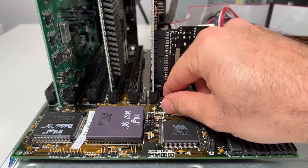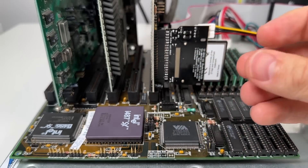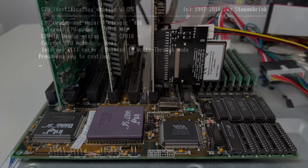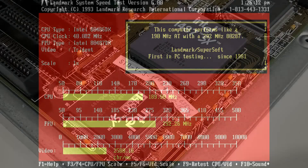And of course, it wouldn't be one of my videos without trying to overclock something. As I showed in my last video, the onboard 486SX is a total beast and can achieve a 100% overclock. The i487 couldn't quite match the onboard chip, but it still achieved a very impressive 40MHz clock speed for a 60% overclock.